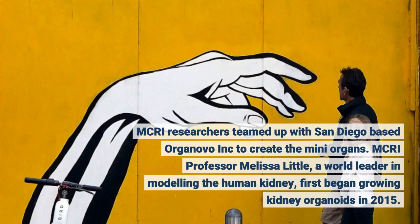MCRI researchers teamed up with San Diego-based Organovo Inc. to create the mini-organs. MCRI Professor Melissa Little, a world leader in modeling the human kidney, first began growing kidney organoids in 2015.